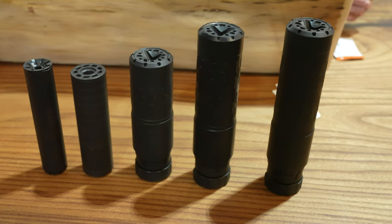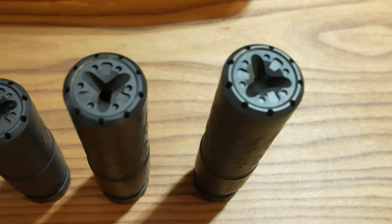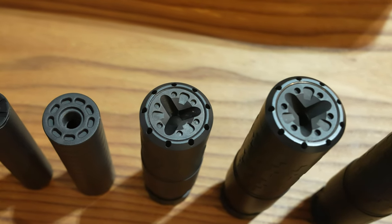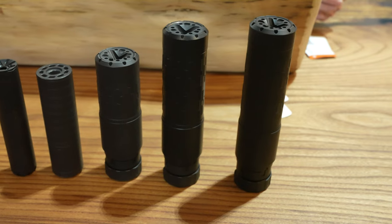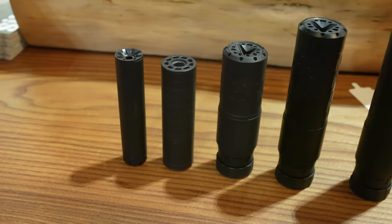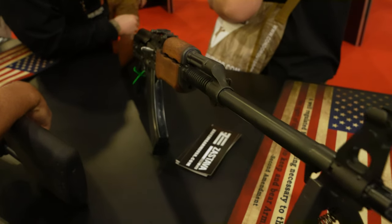Next up is SilencerCo. I've been waiting for them to announce a 7.62 Velos ever since they announced the 5.56 version — the first question I asked at the range was when we could get one. Glad to say they did it. It's out along with two other cans, but really it's the Velos that earns its spot on the list.